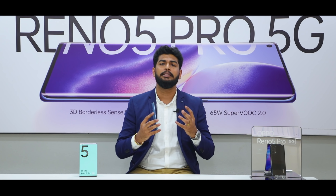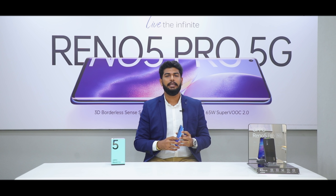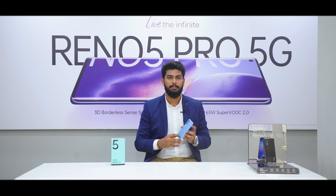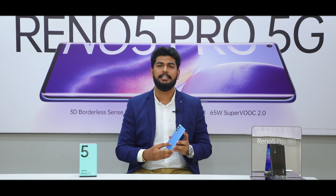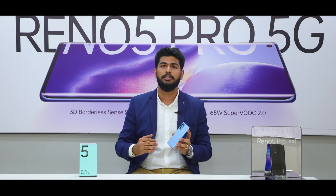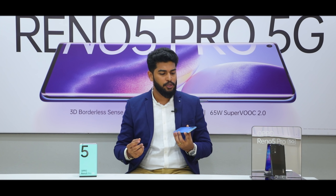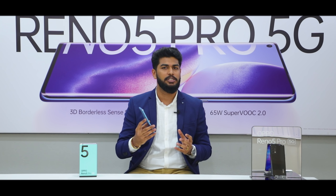For the front, you get a 32 megapixel camera for clear selfies. In terms of performance, the Oppo Reno 5 Pro is India's first phone to come with the Dimensity 1000 Plus, a processor powered by MediaTek. It features a 5G integrated modem with very low power consumption, a 2.6 GHz clock speed with a 7 nanometer chipset, full of AI features and the best gaming experience.